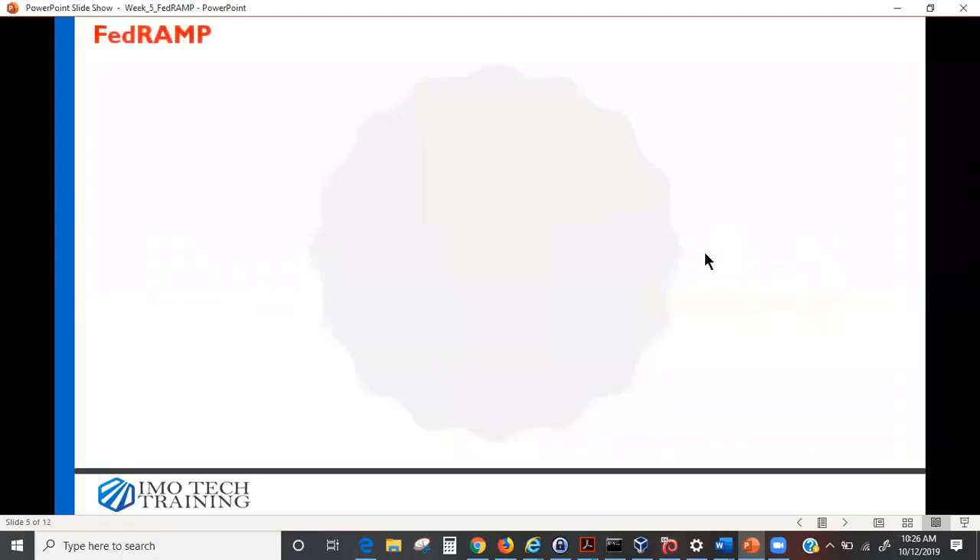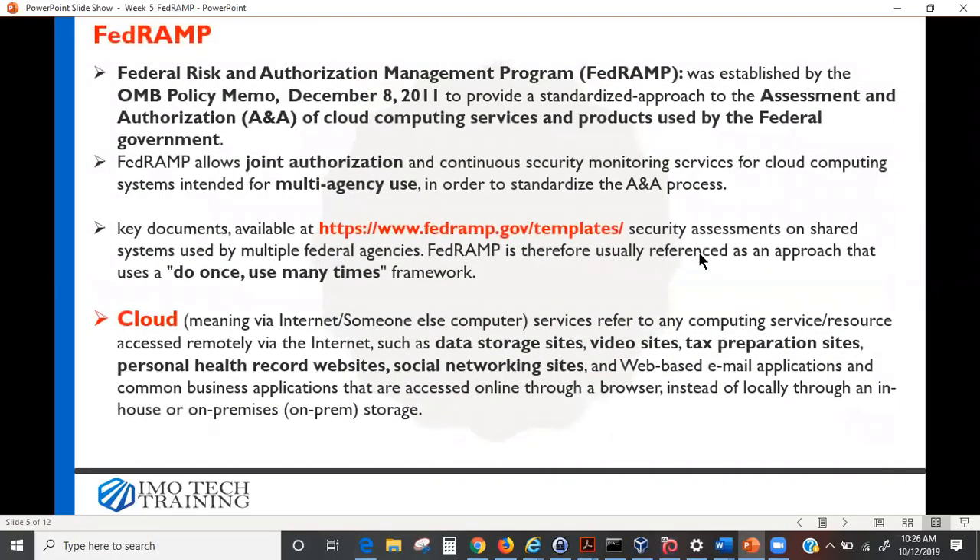FedRAMP was established by the OMB — the Office of Management and Budget, which is an executive office reporting directly to the White House. The OMB policy memo of December 8, 2011 established FedRAMP to provide a standardized approach to the assessment and authorization of cloud computing services.